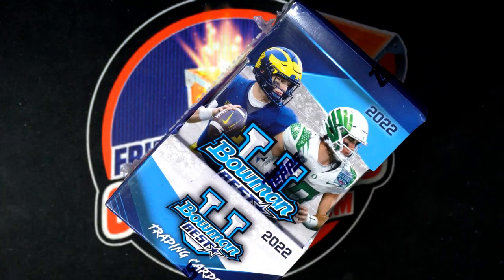Let's see what we get, Chad. Wishing you the very best in our box break.